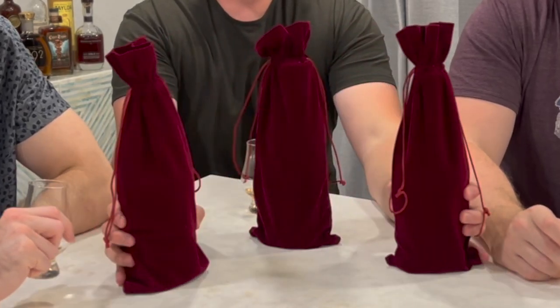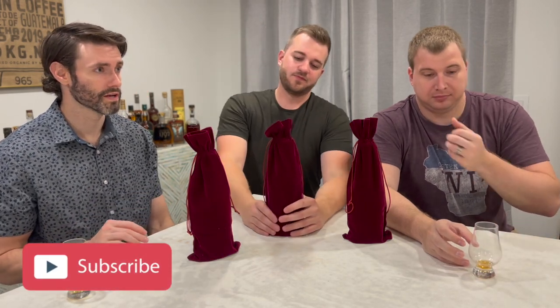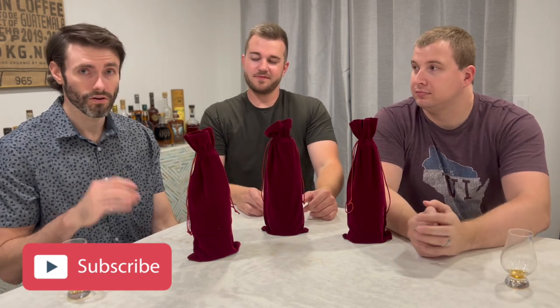Welcome back to another Three Bourbonneers. The Saks are back yet again. Today we are going over three great bourbons under $30. And just like the other videos, we don't know what each other brought. Surprise! So all we gotta do is figure out who's gonna go first. This is just three bourbons that we really love that are under $30 — budget range bourbons. You budget seekers, this is your video.